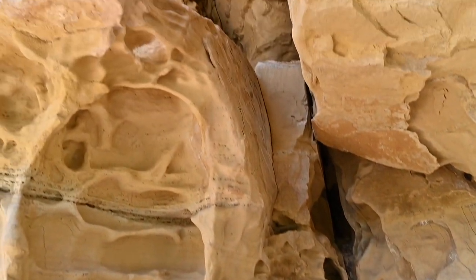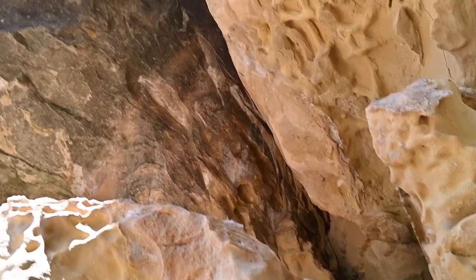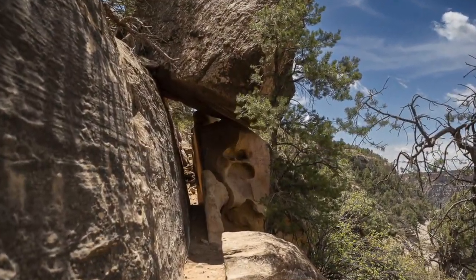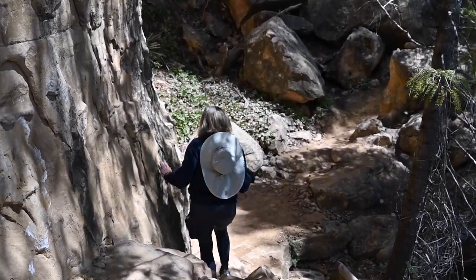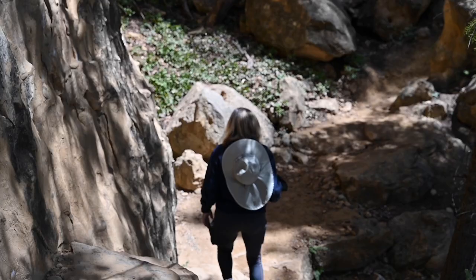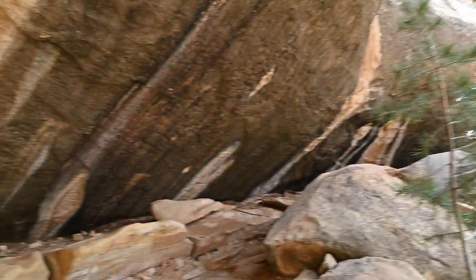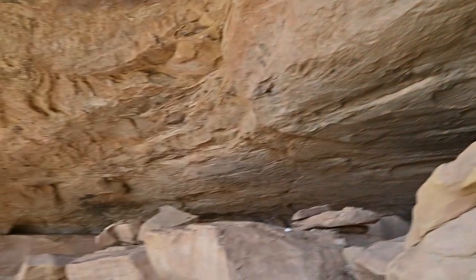The Petroglyph Point Trail loops along the canyon's edge, beginning below it and ending atop the canyon. The first half of the trail is definitely more challenging and requires climbing over and around rocks. This is not an easy trail, and we come across several people that have turned back because of the difficulty. However, there are numerous highlights along the way, and the rewards make the effort seem negligible.